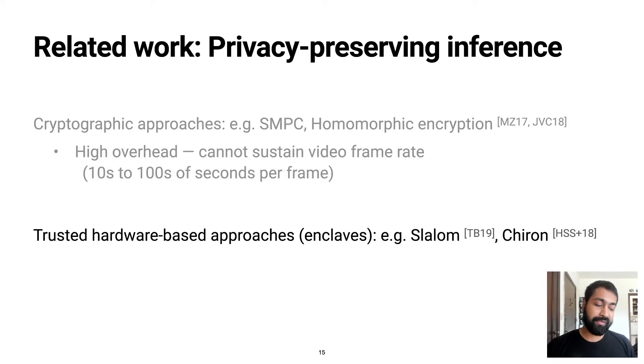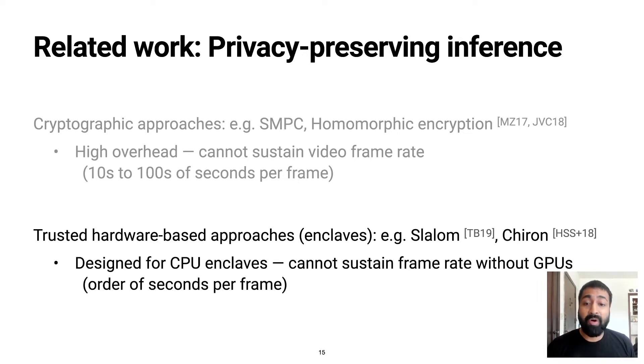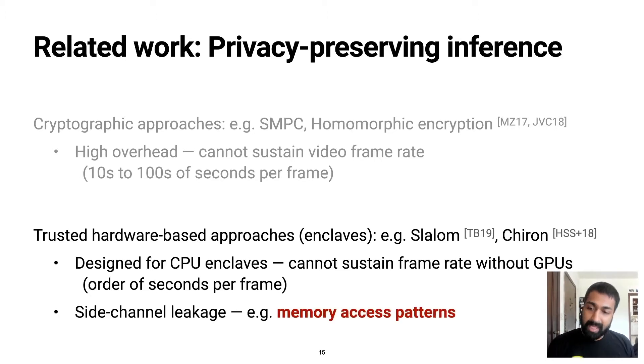The second category of solutions is based on the use of hardware enclaves, such as Intel SGX. These solutions are designed for CPU enclaves and therefore cannot sustain the frame rate without the use of GPUs. But a bigger problem is that enclaves are known to be vulnerable to side-channel attacks — in particular, they leak the application's memory access patterns, which is the fundamental reason behind a very large class of known attacks, from cache timing to branch prediction to page-based attacks. I will illustrate shortly how devastating this leakage can be for video analytics pipelines.